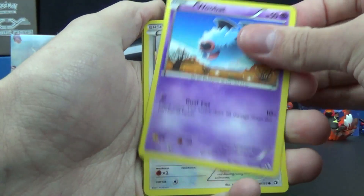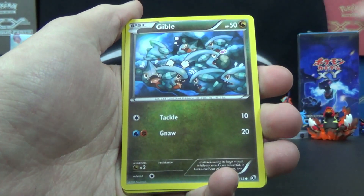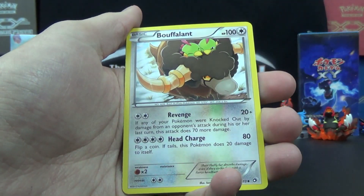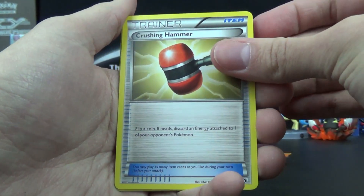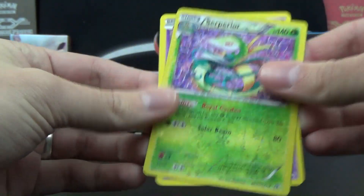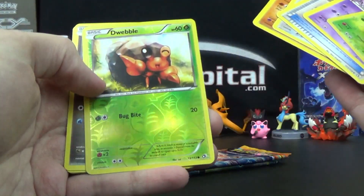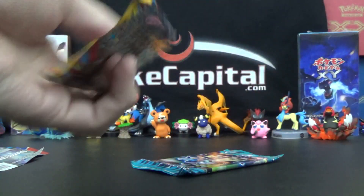We've got a Woobat, Minccino, Solosis, Gible, Dwebble Reverse, Meloetta Rare. Bouffalant — uncommon. Crushing Hammer — not bad, uncommon. And then a Raichu Collection of Superior Energy and Ralts. So that is actually a dud pack of Legendary Treasures: just the two basic Raichu Collections and a reverse. No Hollow Rare, no EXes, no full art. It's kind of rare, actually.